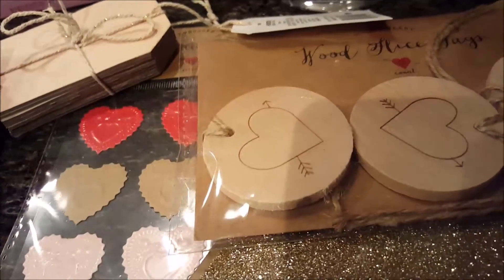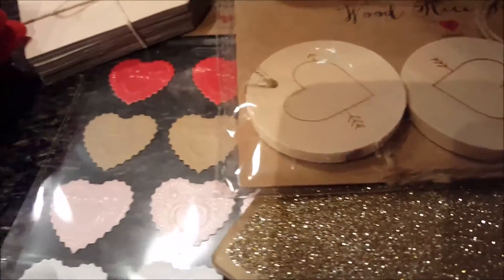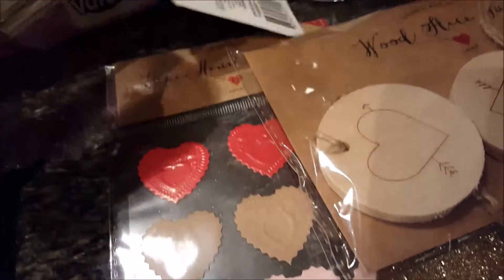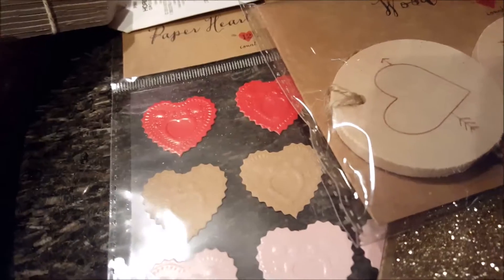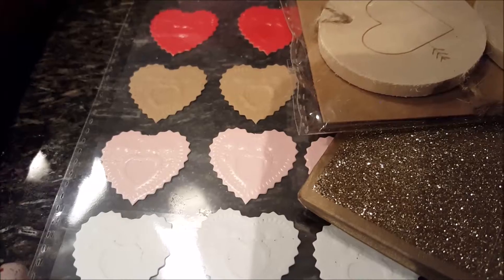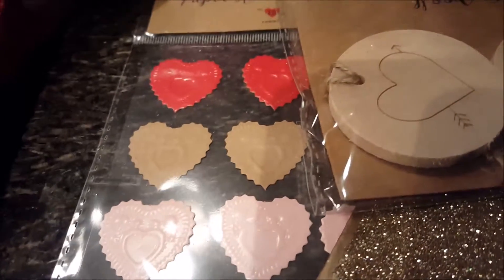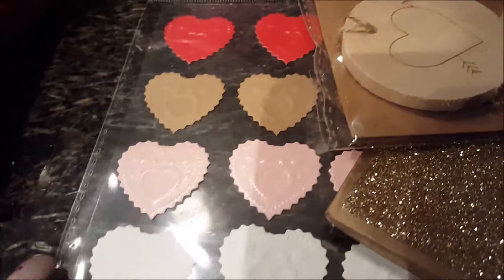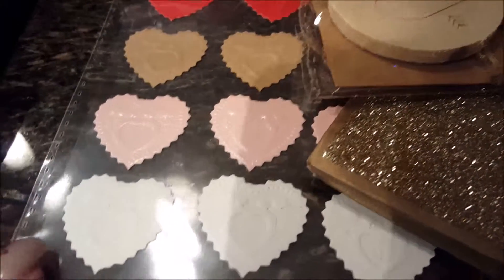Also in the dollar spot at Target, I just fell in love with these hearts — they're just little paper heart stickers. I thought these would be darling for the girls to make their own valentines. It's just a red, a tan or khaki color, a nice rose color, and then white.